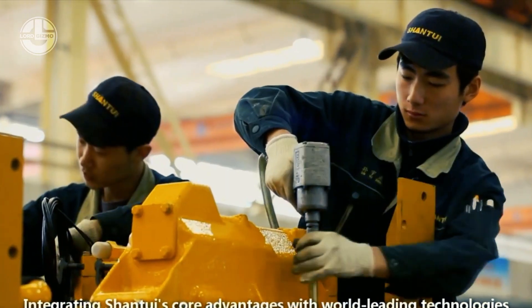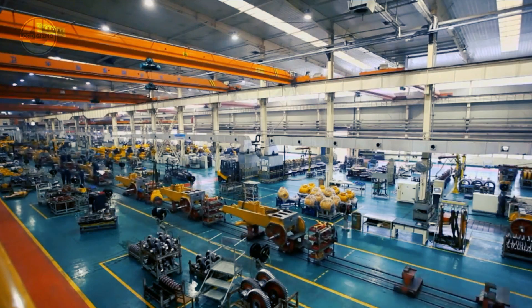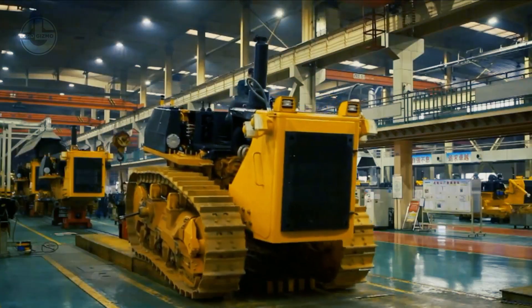To ensure a comfortable riding environment, Shantui packs the driver cab with sound-absorbing materials, ergonomic controls, soothing seats, and temperature control features.